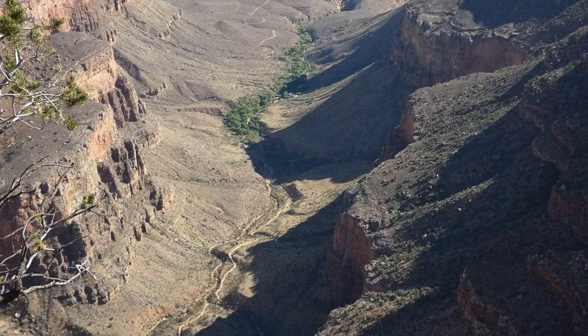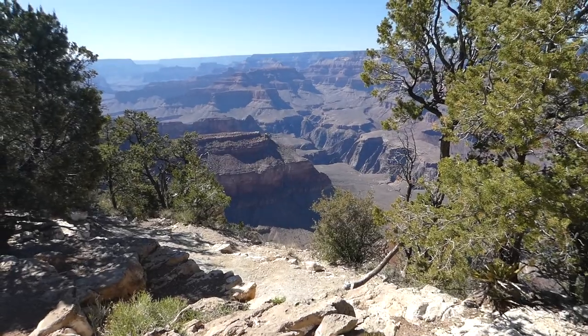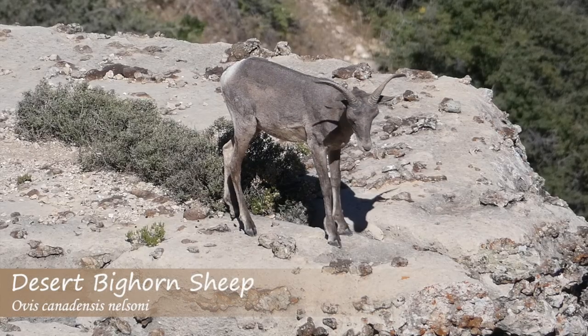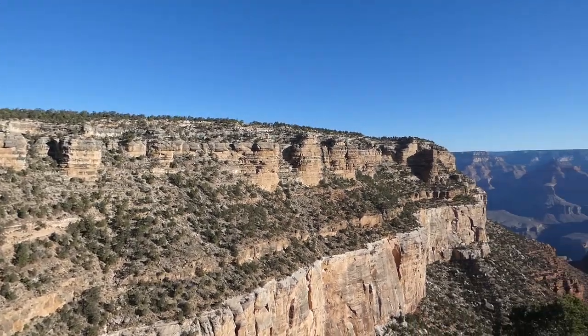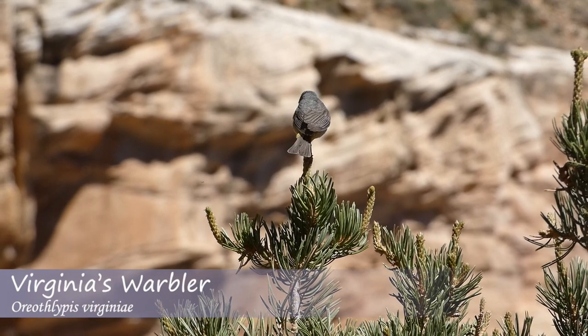While many people come for activities such as hiking and rafting, others come simply to observe the natural beauty of the canyon, including the flora and fauna that call this landmark home. Having never seen the Grand Canyon before, we went to the South Rim to try and see what bird species we could find.